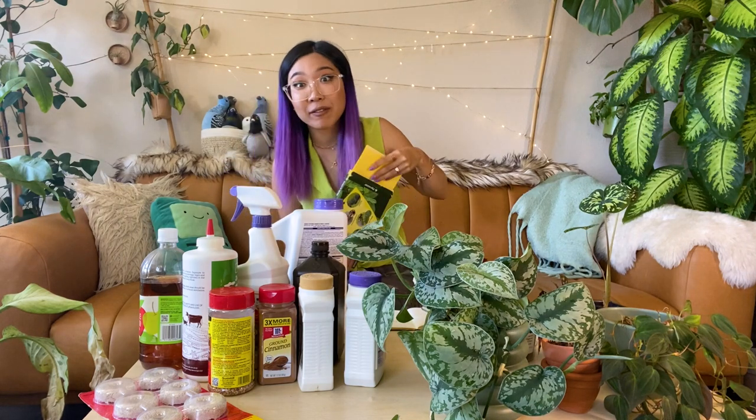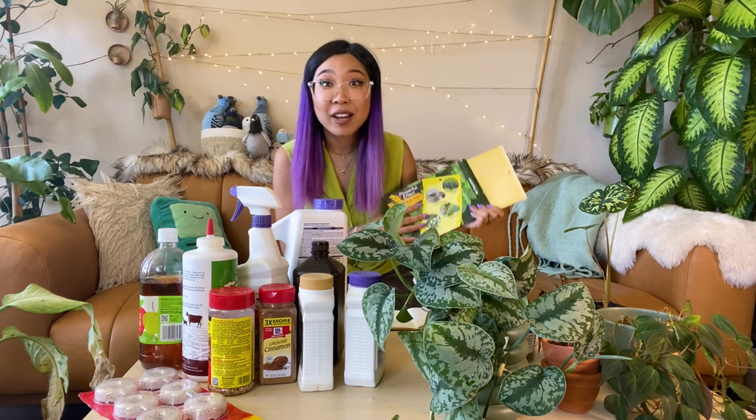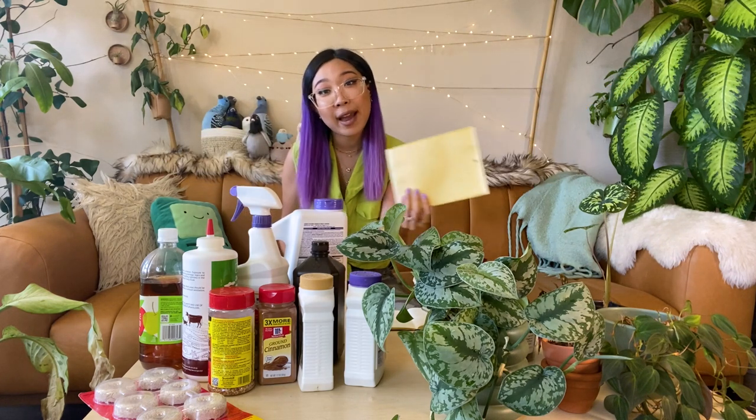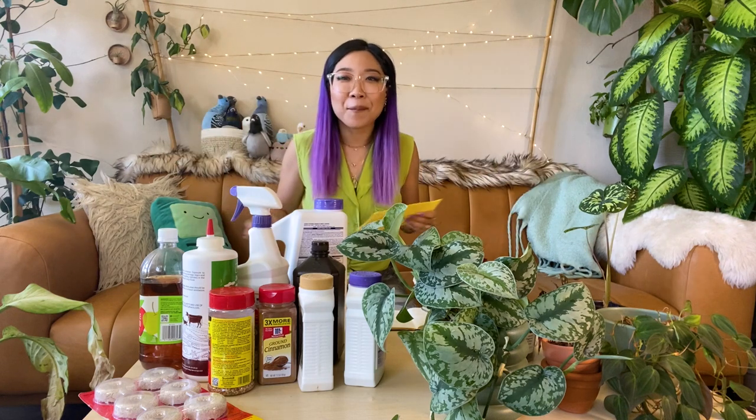Usually when we think of fungus gnats we're thinking of the adult flying stage, and so a lot of recommended treatment options deal with catching and killing the flying adult insects. Yellow sticky traps are one option — fungus gnats are really attracted to the color yellow. The sticky paper works by having insects stick to it and die because they're trapped. These are often sold in the shape of a little butterfly that you can stick into your plant soil.